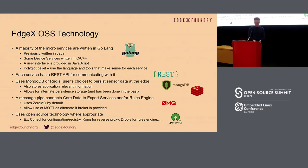Here are some of the open source technologies used inside EdgeX. The codebase was refactored from Java to Go, some device services are in C and C++, and JavaScript is also involved — basically any language can work. REST API is used to communicate between different services. MongoDB or Redis is a database choice, message queuing can vary, and other open source technologies include Consul for configuration and registry, Kong for proxy, and Drools for the rules engine.